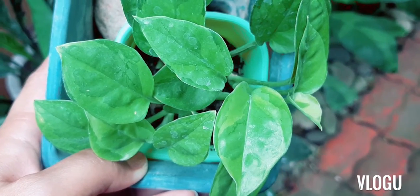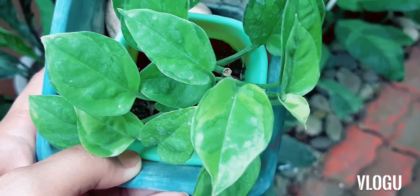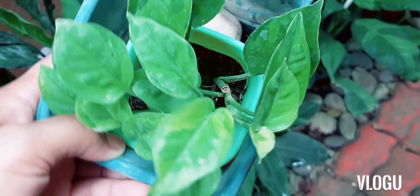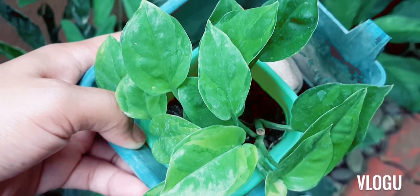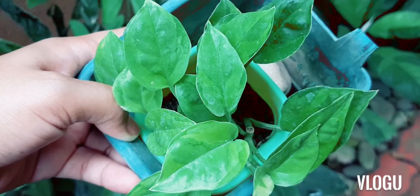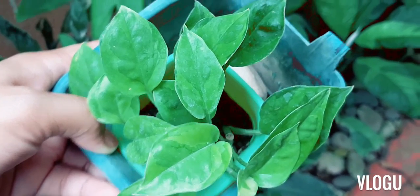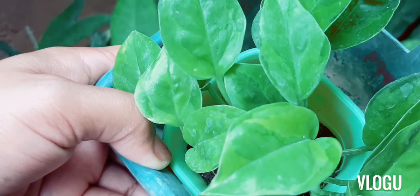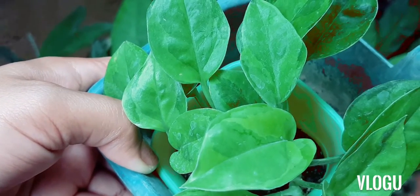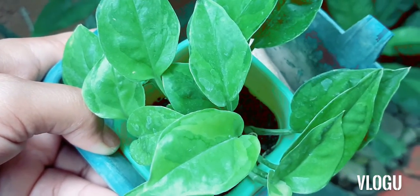And this is called the Emerald Pothos. As you can see, the two Pothos are quite similar except that the white variegation of N-Joy has now become green in this Pothos variety. Some would say that the Emerald Pothos is a reverted N-Joy.